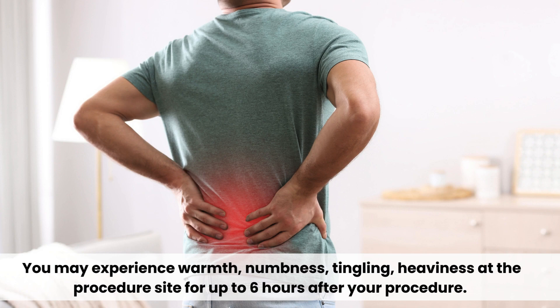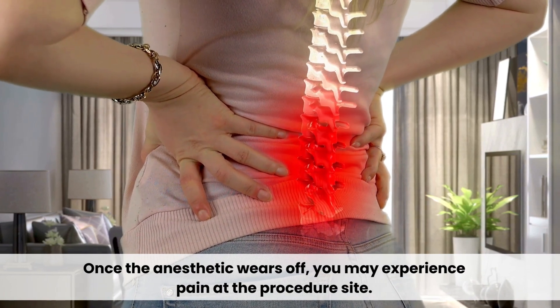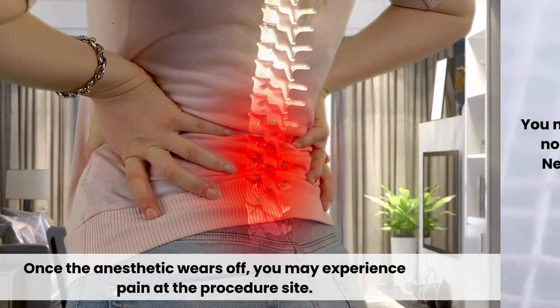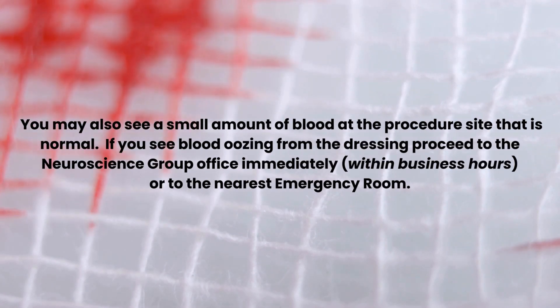You may experience warmth, numbness, tingling, or heaviness at the procedure site for up to 6 hours. Once the anesthetic wears off, you may experience pain at the procedure site. You may also see a small amount of blood at the procedure site, and that is normal.